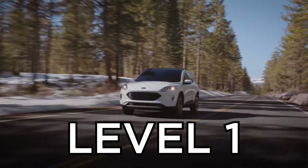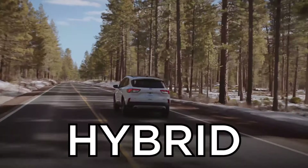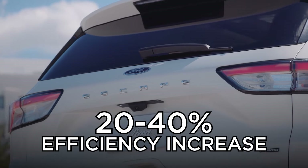You've got a hybrid which has your engine and they put an electric motor in with it and a small battery pack to improve your efficiency. That'll gain you about 20 to 40 percent efficiency on your car's current efficiency levels.